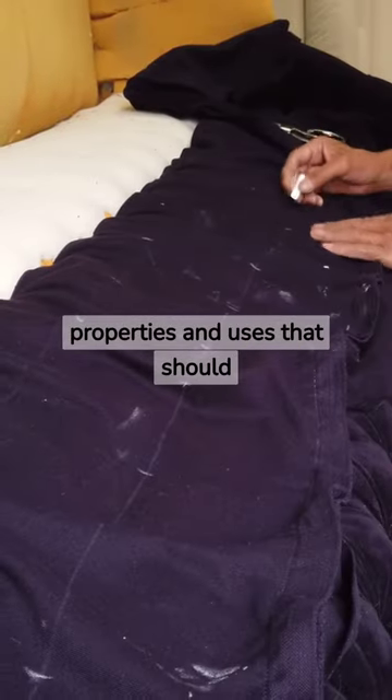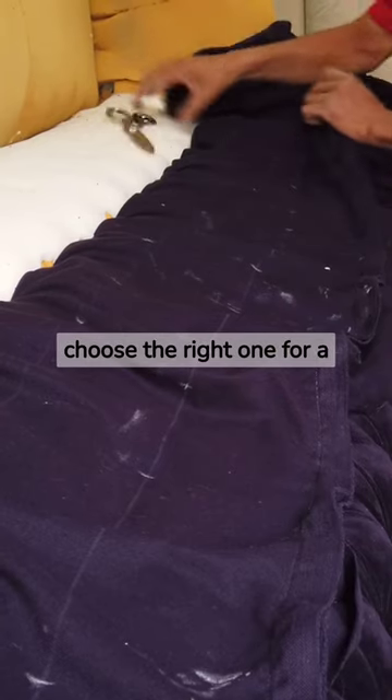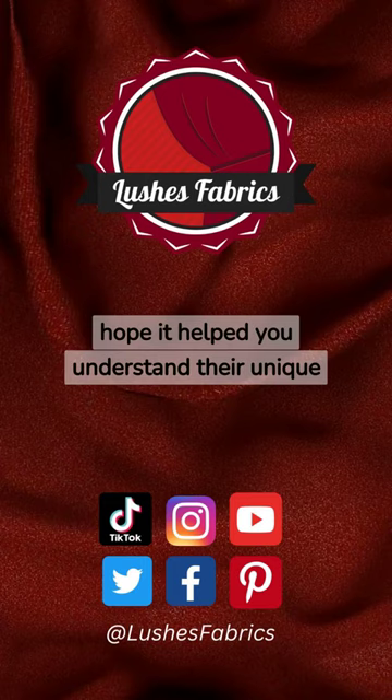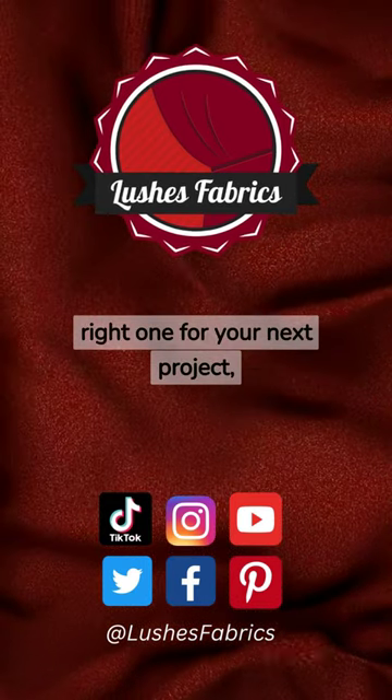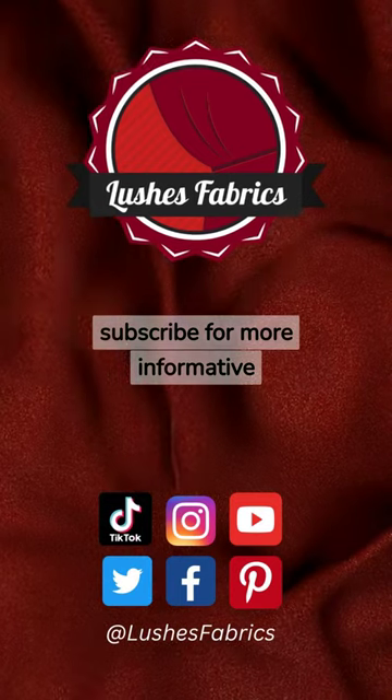Each fabric has unique properties and uses that should be understood in order to choose the right one for a project. Thanks for watching, we hope it helped you understand their unique characteristics to choose the right one for your next project. And don't forget to like and subscribe for more informative content.